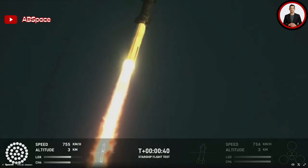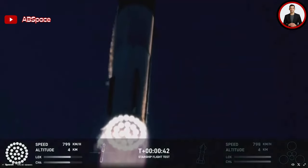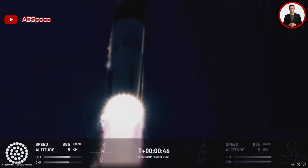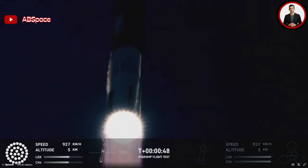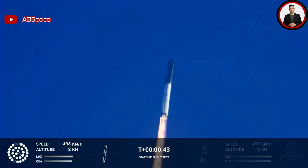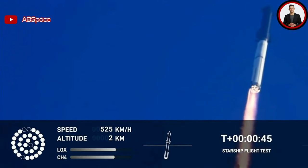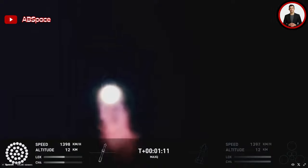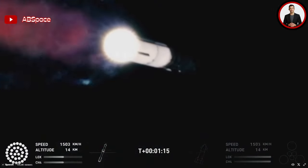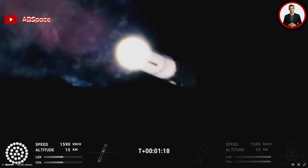As the clock hit close to T-5 seconds, the water-cooled steel plate began shooting out water in preparation for liftoff. Then right at T-0, all 33 Raptor engines ignited and began blasting the pad. Only around four seconds later, Starship was in the air. By T-plus 10 seconds, it had cleared the pad entirely. This was much faster than the first integrated test flight, which was by design.